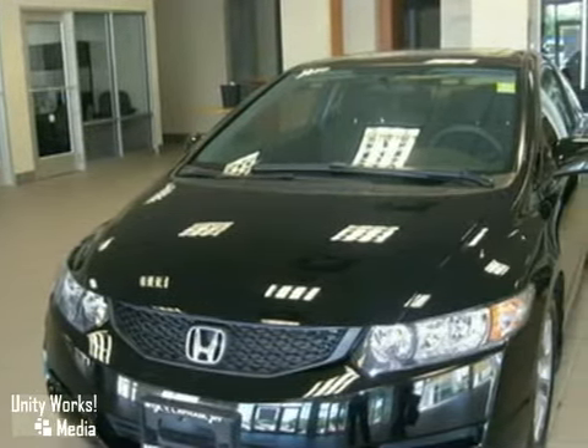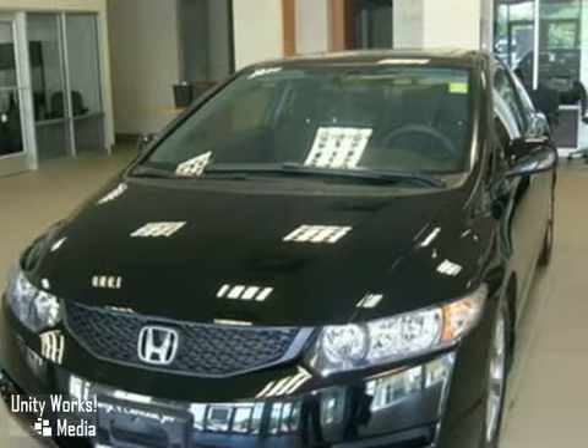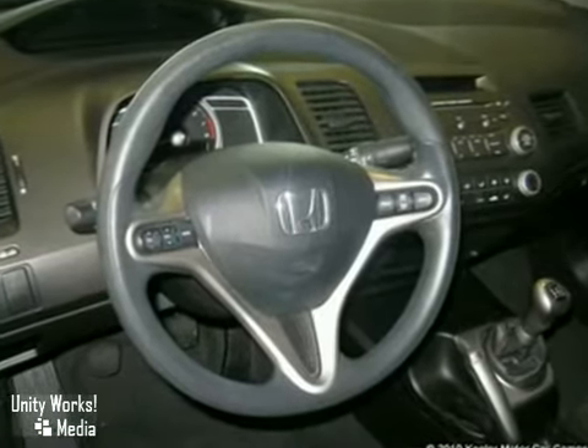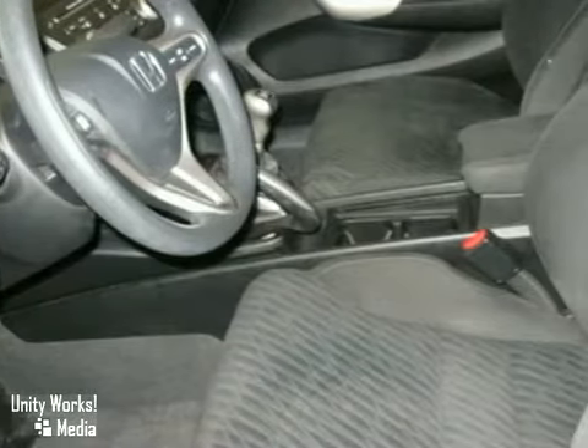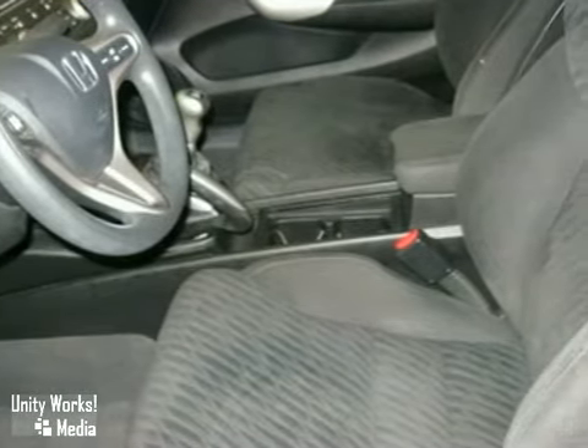It comes with some great features including an MP3 decoder, anti-lock brakes, air conditioning, CD player, security system, remote keyless entry, power moonroof, illuminated entry, steering wheel-mounted audio controls, and more.